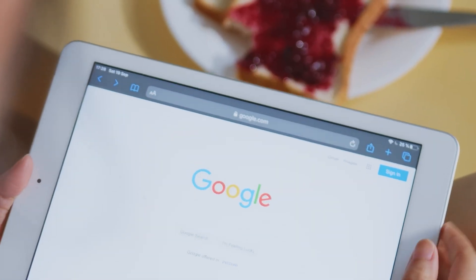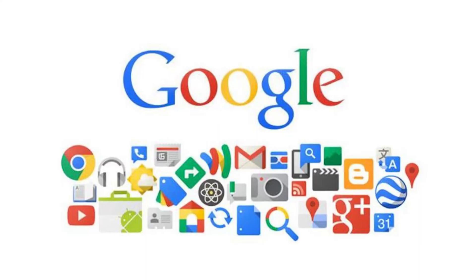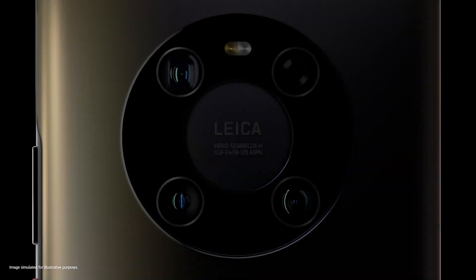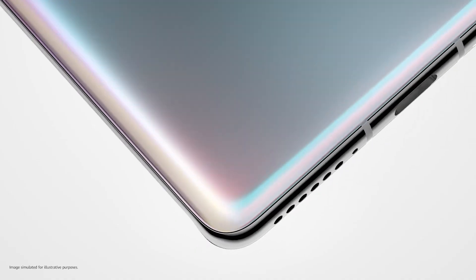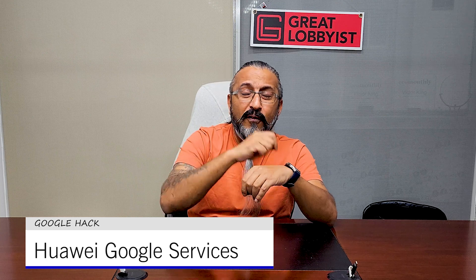But some of us are still reluctant because we are so dependent on Google. Although the Huawei App Gallery is fantastic, we still have a lot of dependencies on Google. To address that, I found a hack which can help you use all Google services on your Huawei devices, so you can enjoy those beautiful gorgeous devices without worrying about whether it has Google or not. This is the Google hack to have Google on your Huawei devices.